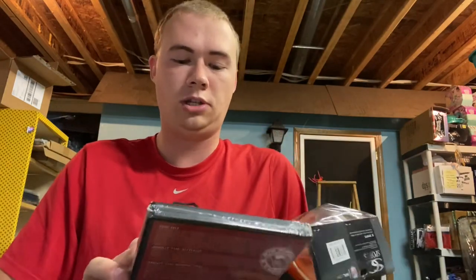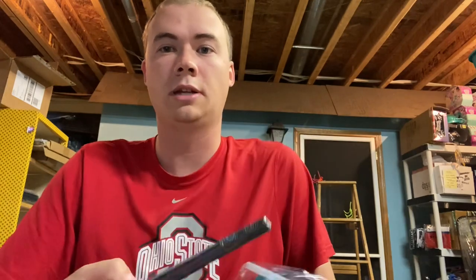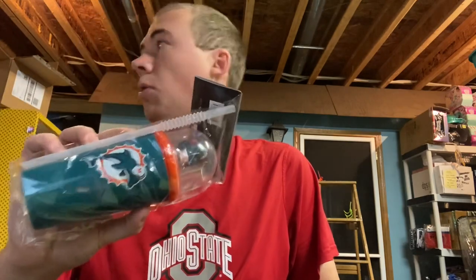I sold this David Baldacci 'The Hit' DVD. I honestly had no idea what it was, but anything sealed I go for. I got it for five cents at the auction and sold it for $13.99 — can't beat that.